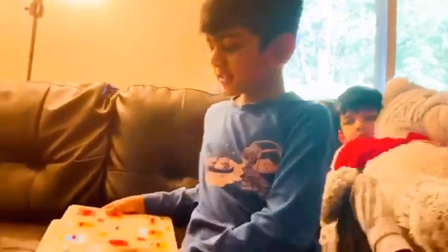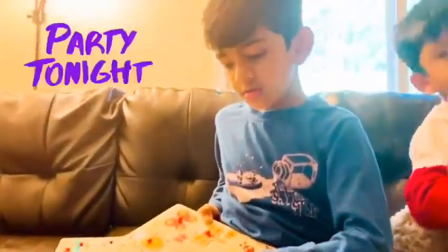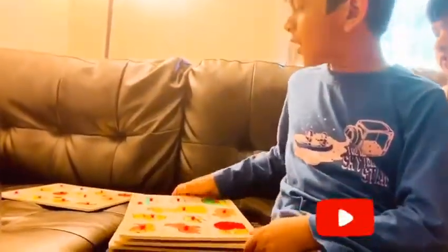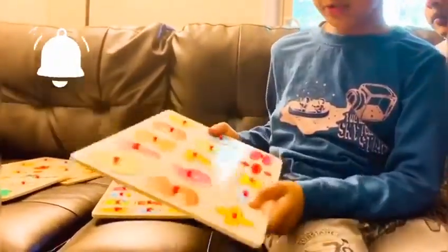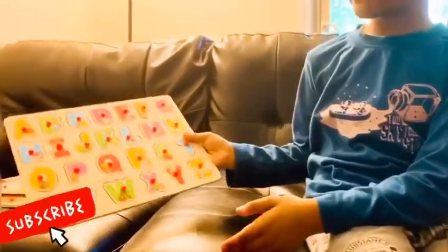Look, this is a present. These are puzzles by my sister. Open it now. Watch. Because she's so crazy. Here's the insects. And these are the animals, numbers, or some equations. And some alphabets.